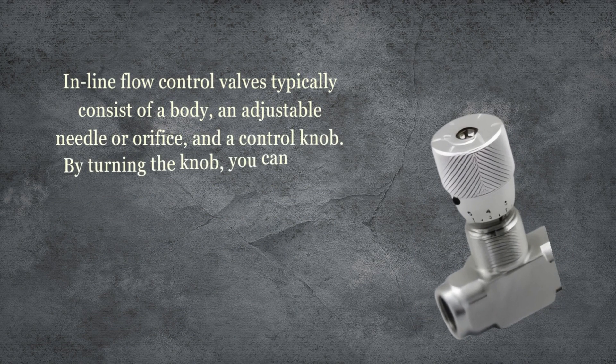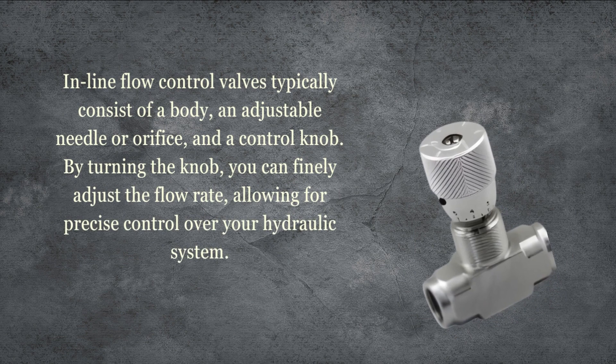Inline flow control valves typically consist of a body, an adjustable needle or orifice, and a control knob. By turning the knob, you can finely adjust the flow rate, allowing for precise control over your hydraulic system.